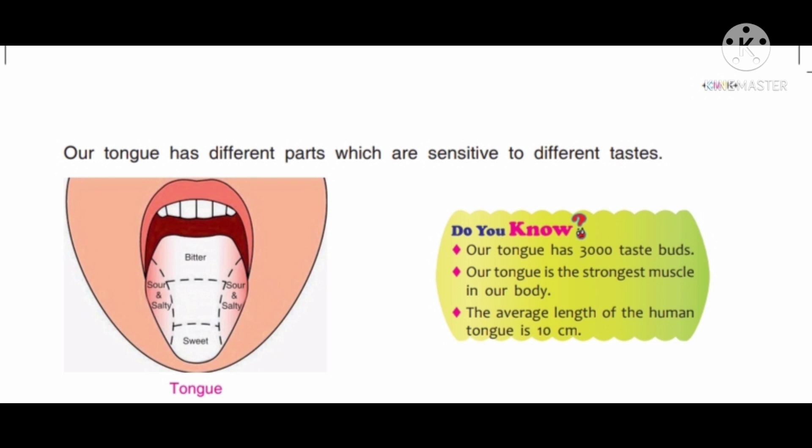Now, come to the Do You Know section. Our tongue has 3,000 taste buds. Our tongue is the strongest muscle in our body. The average length of the human tongue is 10 cm. Children, all these points are very important and you have to learn them.